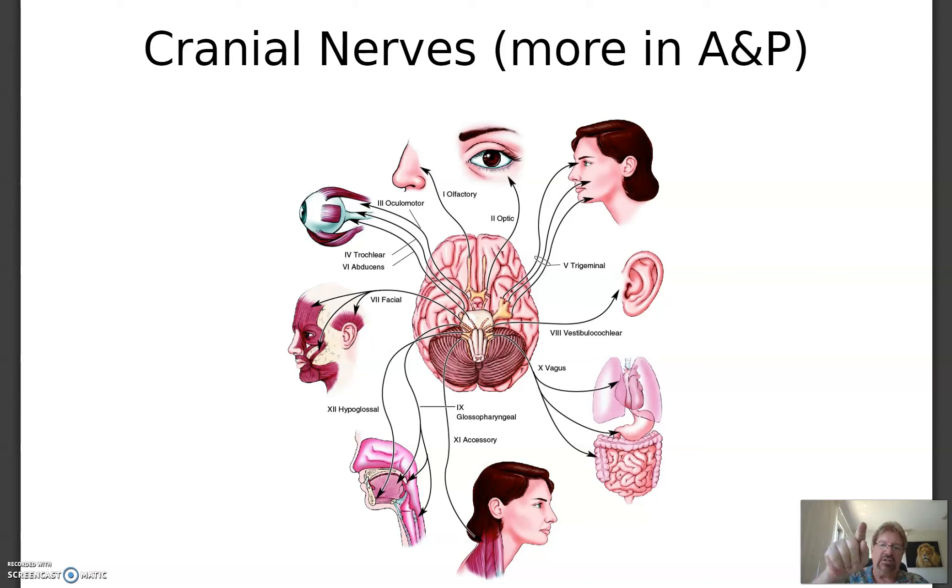Aloha guys, this is Dr. Tom Walker. We're going to talk about cranial nerves today among other things. We talked about the CNS and the PNS. The CNS is the brain and the spinal cord. The PNS is the peripheral nervous system — it's everything else. It consists of 12 pairs of cranial nerves among other things.